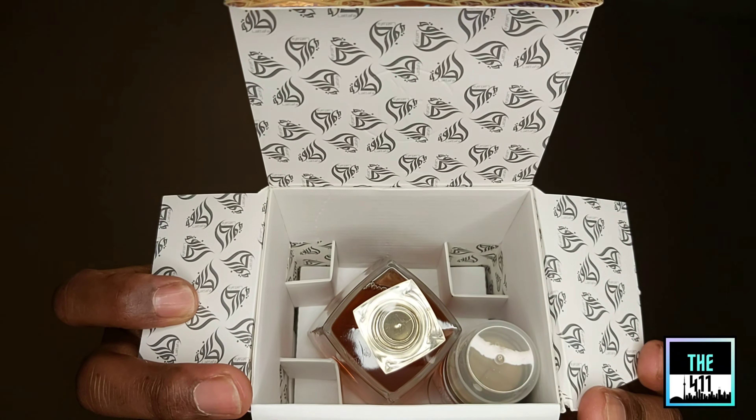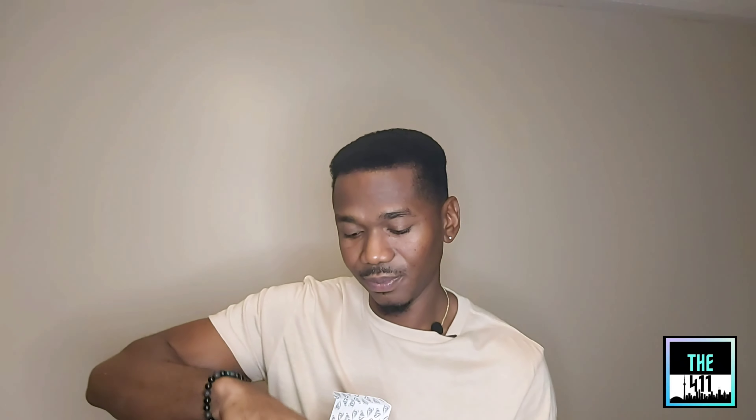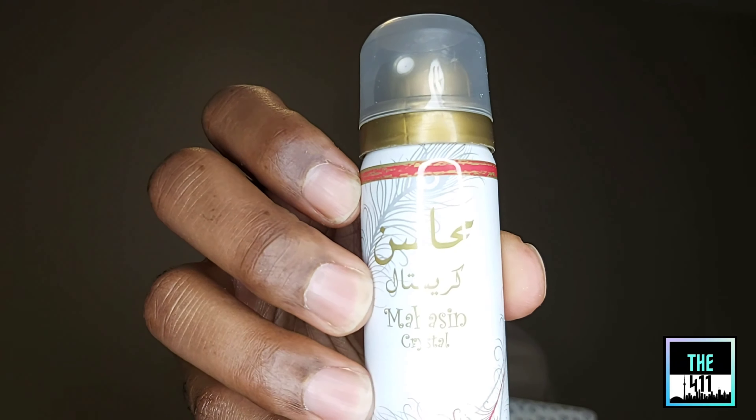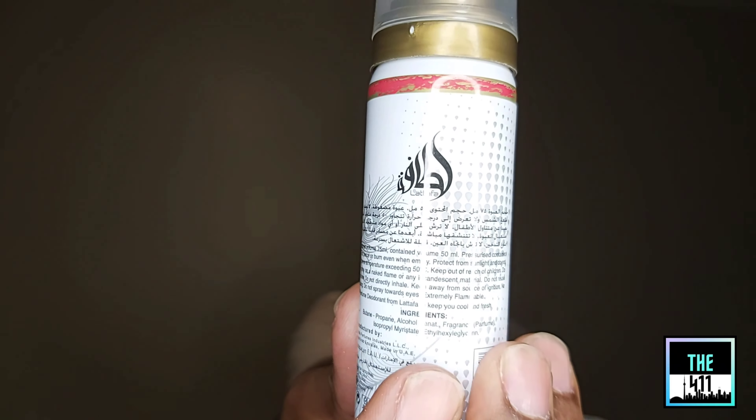So this is what inside the box looks like. Let's start by taking a look at the deodorizer — it's a machine crystal perfume spray. We'll check this out afterwards.